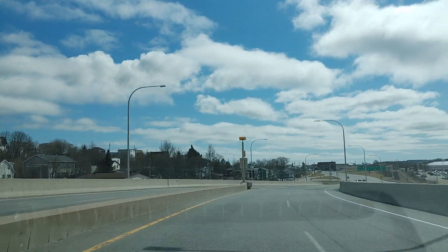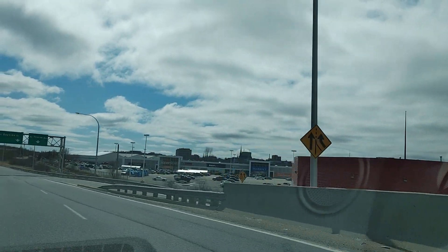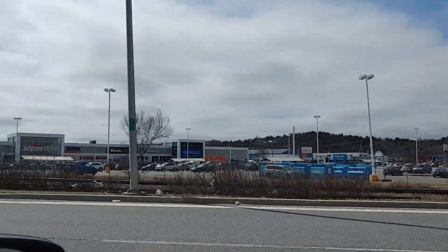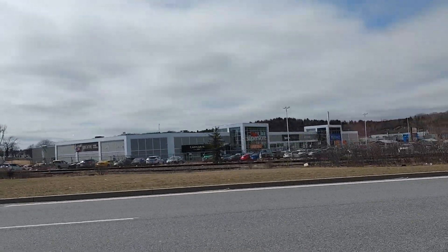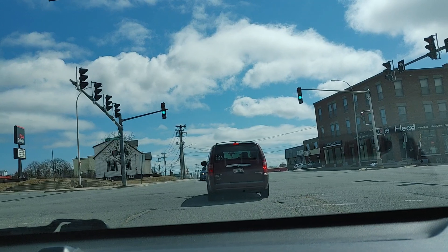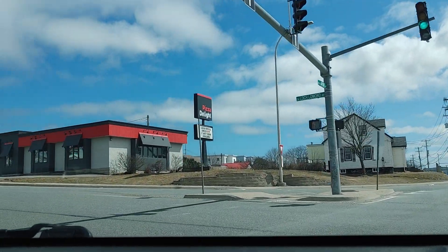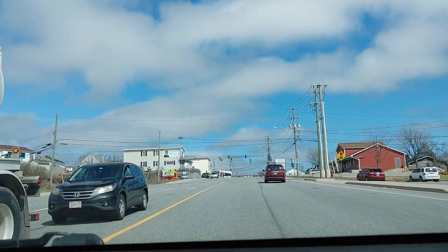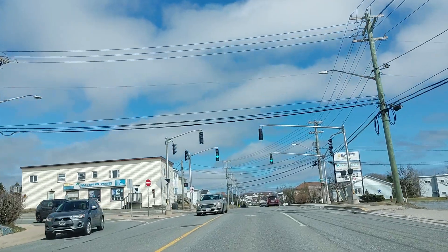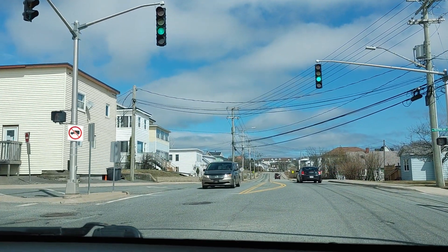We were quite impressed with it so we figured why not do a little video. To the right is the Superstore, the pot store, and they sell beer there. If we were to go straight we'd hit Redhead, which we've covered in another video. If we turned right we'd end up uptown. We're turning left onto Loch Lomond Road — not going to be on here very long — and then turning again onto Westmoreland Avenue or Road.